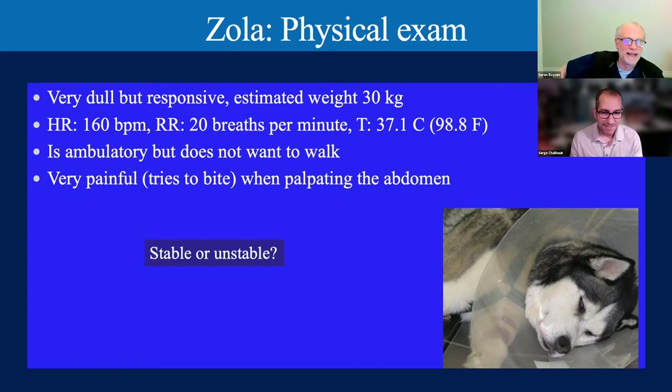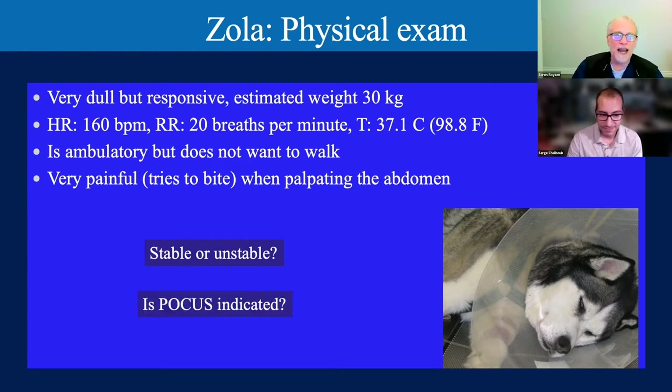Is our patient stable or unstable? This patient would be unstable—we're tachycardic and hypothermic. In our unstable patients, is point-of-care ultrasound indicated? Yes, absolutely. It is indicated. We're going to have to show this, because the very first FAST paper was published in 2004 for trauma patients. In unstable patients, POCUS is definitely indicated.